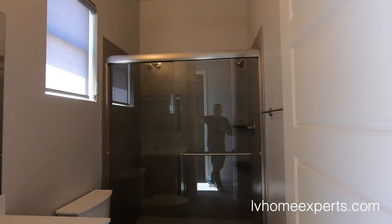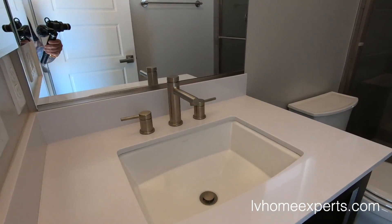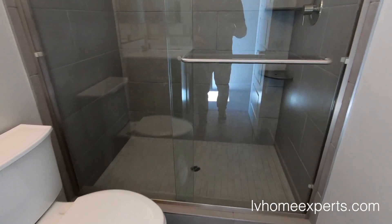You've got a three-quarter bathroom up here with quartz countertop, undermount sink, brushed nickel, and I love the three-quarter shower.